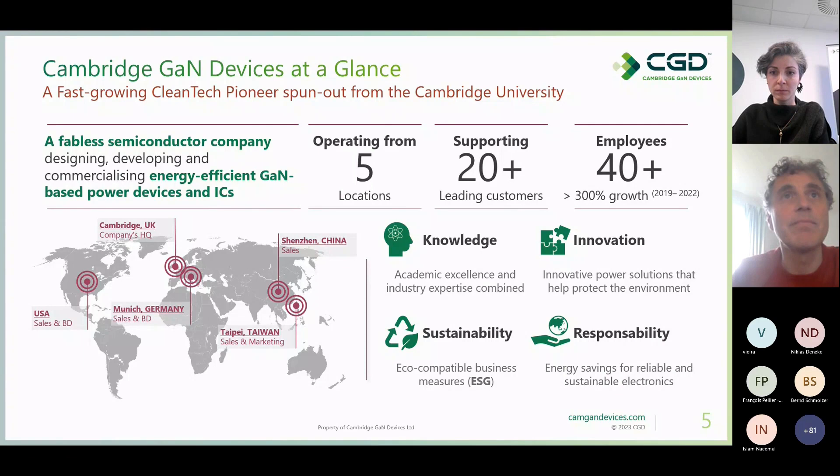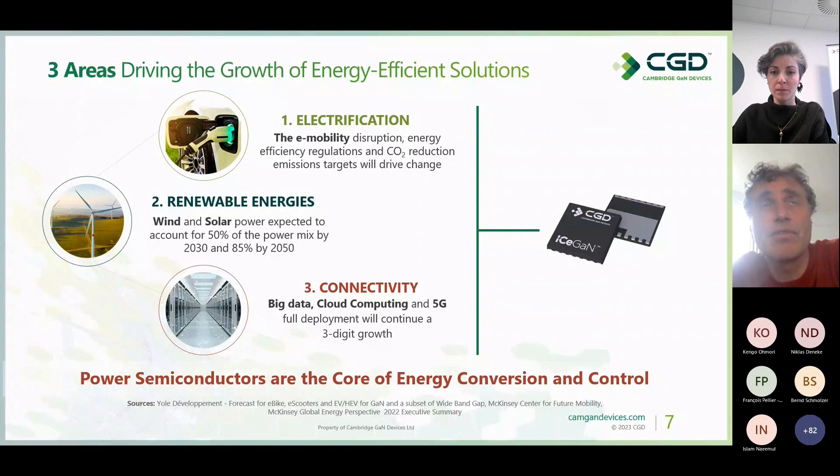There are three areas driving the growth of energy-efficient solutions. The first is electrification — we've seen the e-mobility disruption driven by energy efficiency regulation and CO2 reduction targets. Renewable energies will grow a lot; wind and solar power are expected to account for 50% of the power mix by 2030 and as much as 85% by 2050. And last but not least, connectivity: big data, cloud computing, and 5G are all in full deployment and continue to grow substantially.